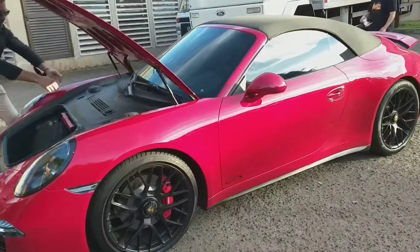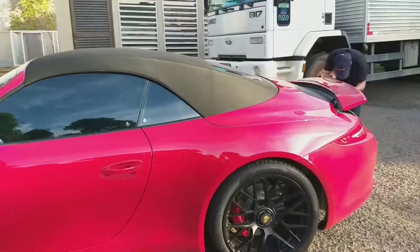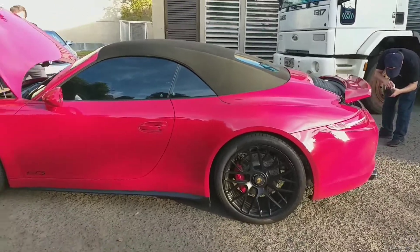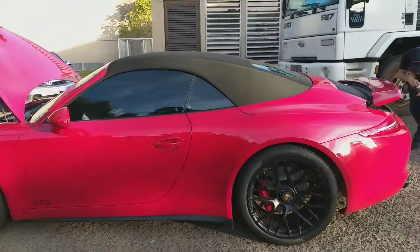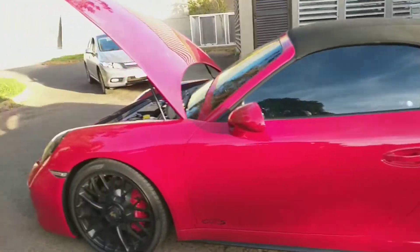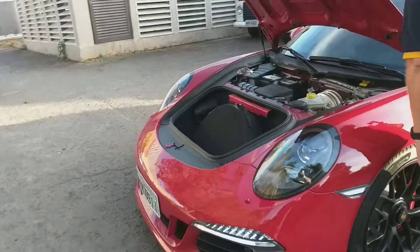The 911 — for most of the time, if I'm not mistaken, up to around 1988 or so — used to have air-cooled motors, always rear-engined. And, contrary to what many people think, this one here, a 2015, is naturally aspirated, not turbo.